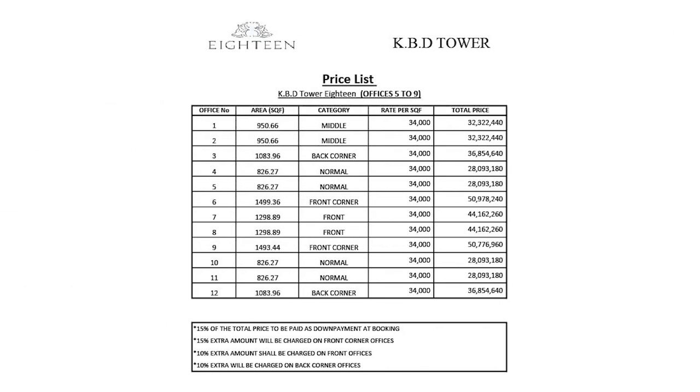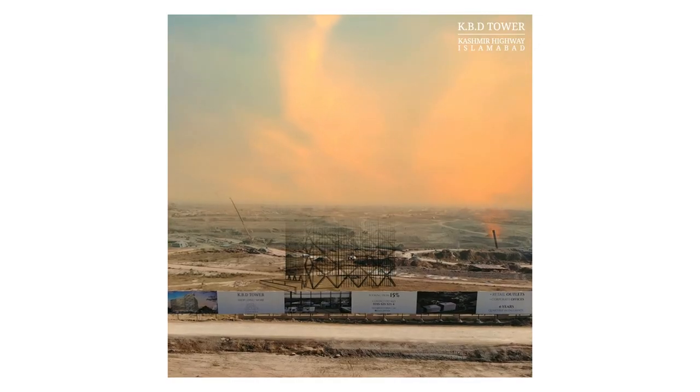For floors 5 through 9, the sizes are similar: the minimum starts from 826.27 square feet and the maximum goes to 1,499.36 square feet. The total price for the minimum size is 2 crore 80 lakh 93,180 rupees, and the total price for the maximum size is 5 crore 77 lakh 6,906 rupees only.